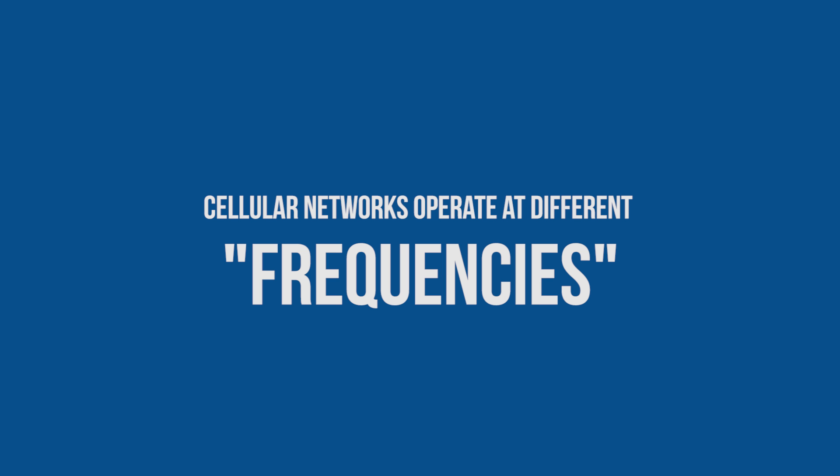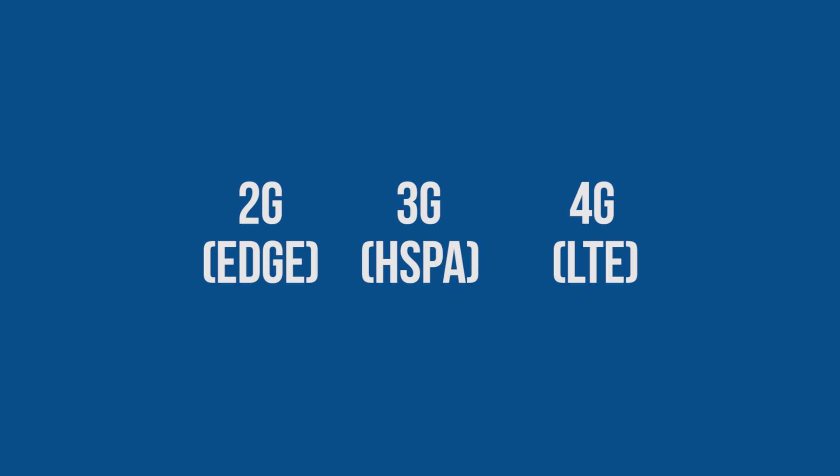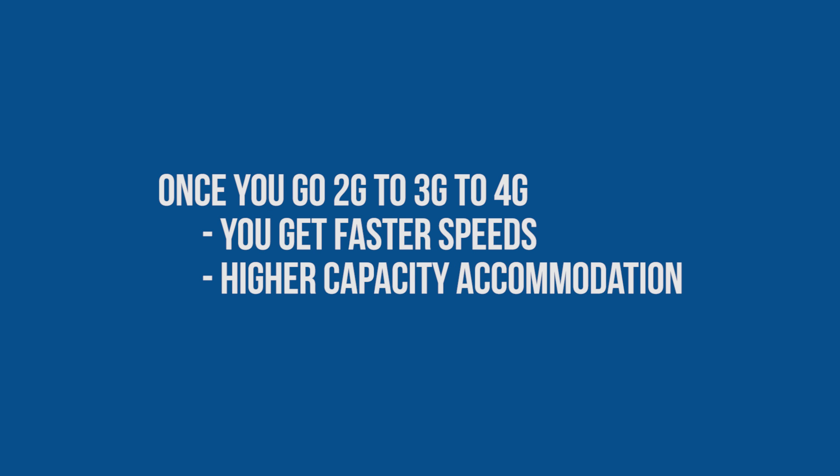The first thing you need to know is that cellular networks operate at different frequencies. These different frequencies define different speeds, like 2G or EDGE, 3G or HSPA, and 4G also known as LTE. As you go up from 2G to 3G or 3G to 4G, you not only get faster speeds — it also enables you to transfer heavy data in less time.